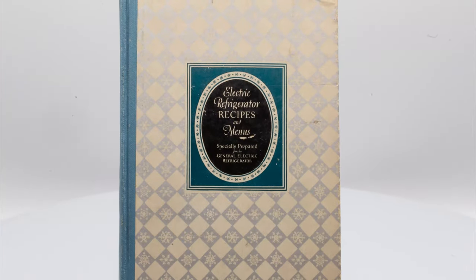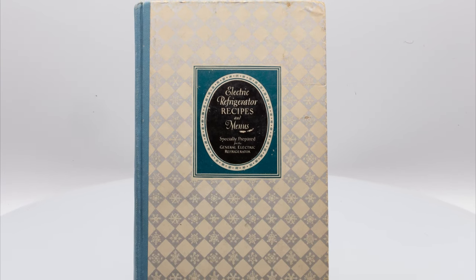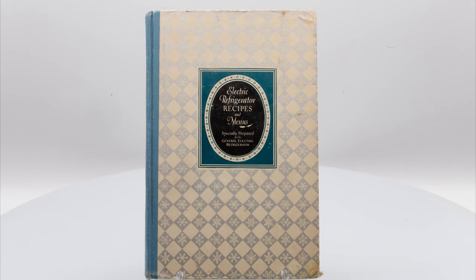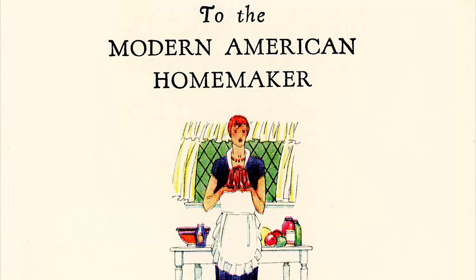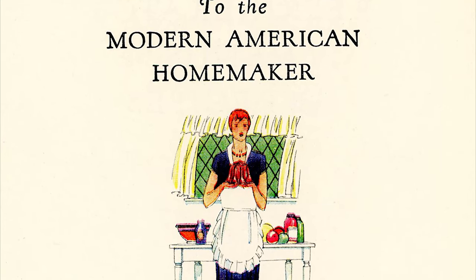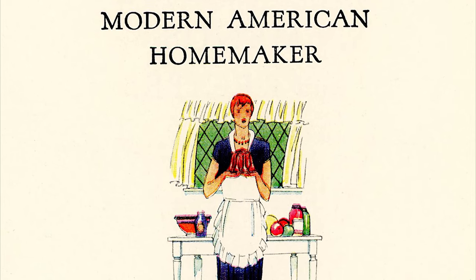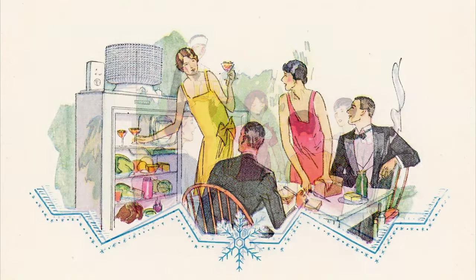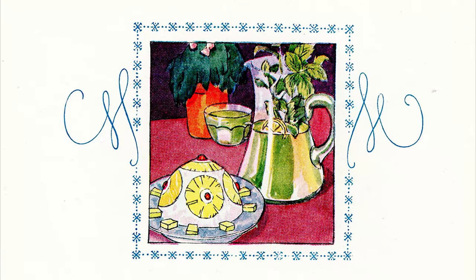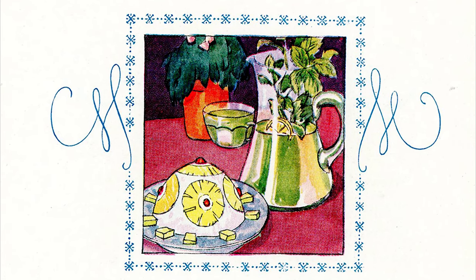As part of the launch for the Monitor Top refrigerator, General Electric published a cookbook called Electric Refrigerator Recipes and Menus, written by Ms. Alice Bradley, the principal of the Mrs. Farmer School of Cookery. The book includes a wide range of cold food and drink recipes, as well as menus for all occasions — from afternoon bridge to after-theater lunches. And of course, all recipes were customized to the specialized features of the General Electric Refrigerator.